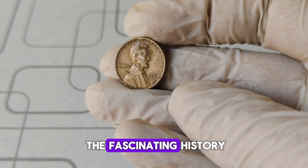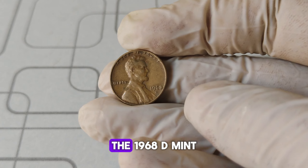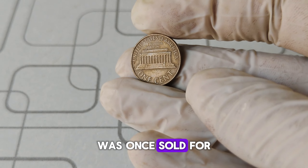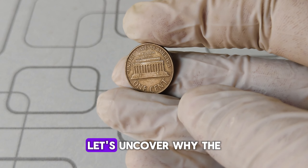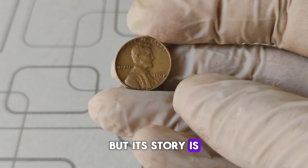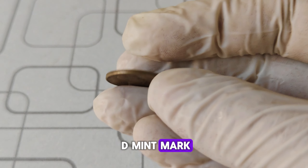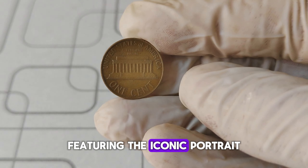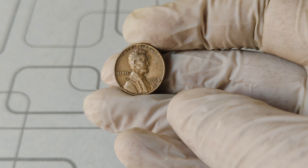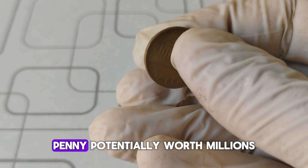Today, we're diving into the fascinating history and astonishing value of a particular coin that has left collectors and enthusiasts amazed — the 1968 D Mint Mark Abraham Lincoln one-cent penny. Can you believe that one of these pennies was once sold for a whopping $1.3 million? The 1968 D Lincoln penny might look like an ordinary coin, but its story is anything but ordinary. This coin was minted in Denver, as indicated by the D mint mark right below the date on the obverse side, featuring the iconic portrait of Abraham Lincoln. In 1968, the Denver Mint produced millions of these pennies — most were just typical pocket change.